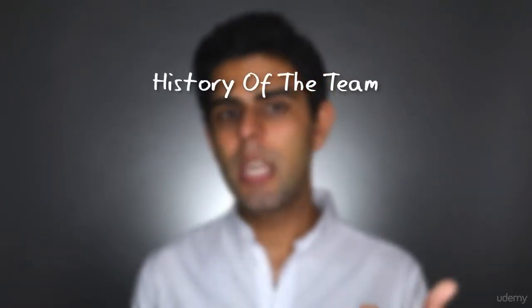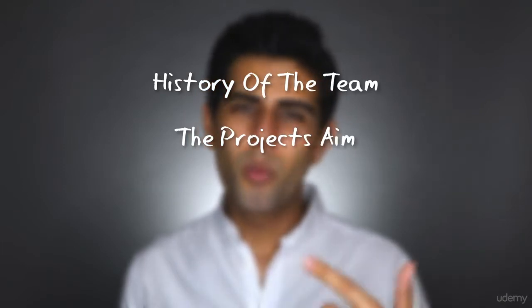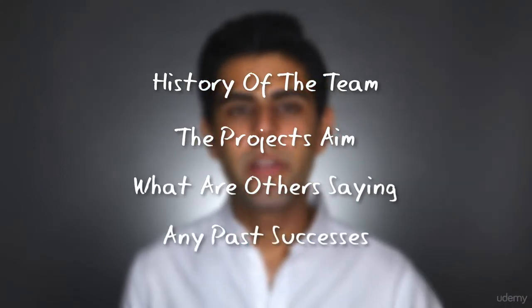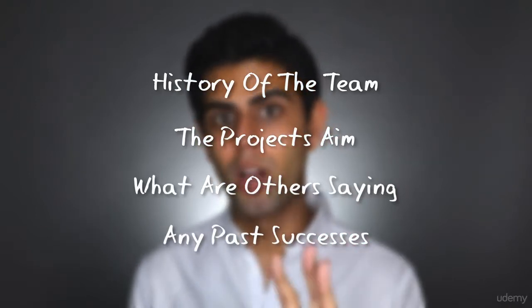Do your homework. You'll want to know key things such as the history of the team, what the project aims to do, what others are saying about it online, whether they've had any past successes, and so on. Homework is key when getting involved in initial coin offerings.